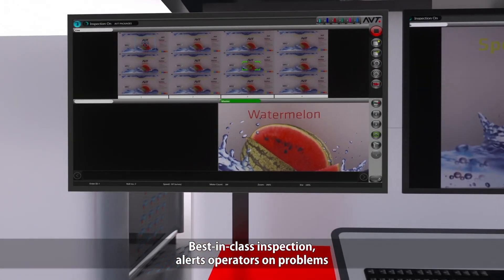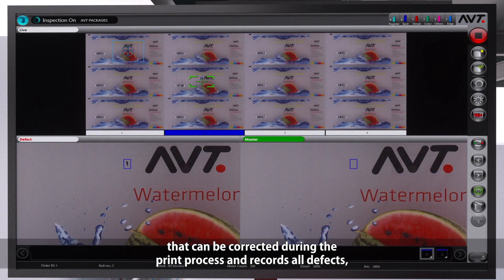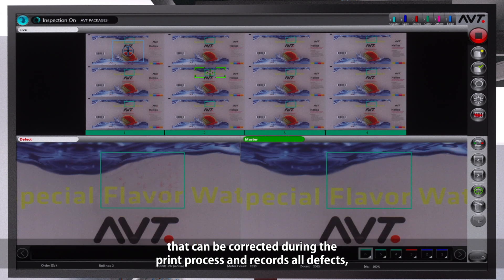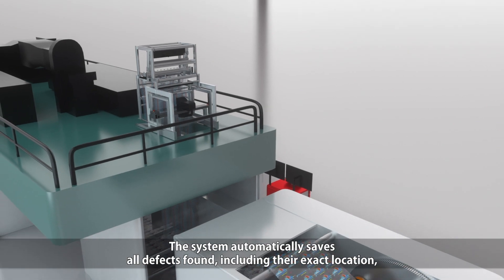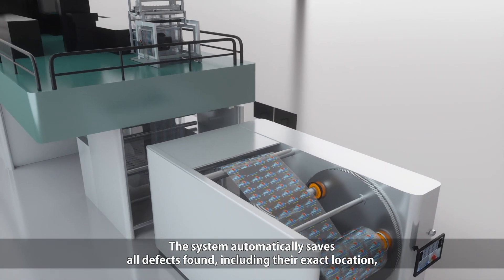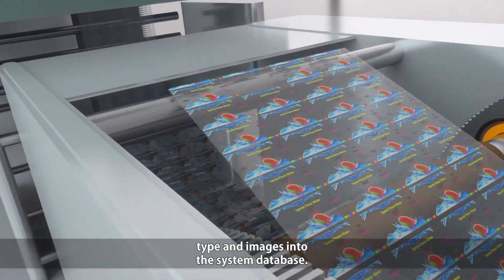Best-in-class inspection alerts operators on problems that can be corrected during the print process and records all defects, random and constant, that can be removed in subsequent converting processes. The system automatically saves all defects found, including their exact location, type, and images, into the system's database.